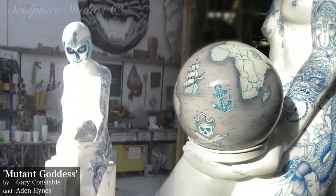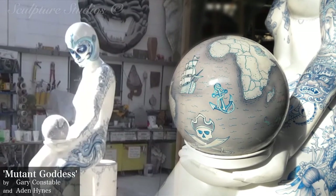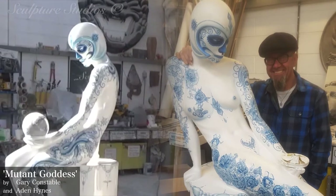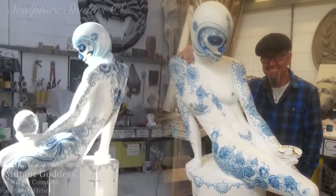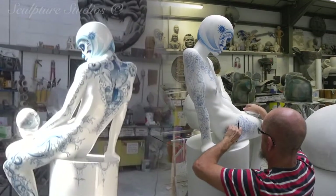Welcome to Sculpture Studios, where we're exhibiting a collaborative piece by sculptor Aidan Hines and graphic airbrush artist Gary Constable from Mutant Designs. This figure is part of a collection of Art Deco style figures created by Aidan, with this finished item in particular being a one-of-a-kind piece of art.